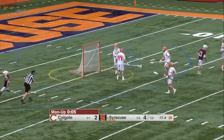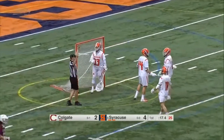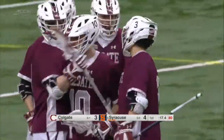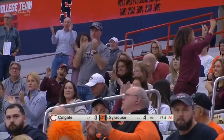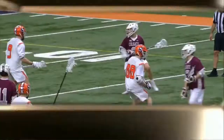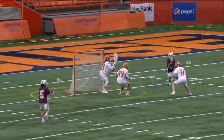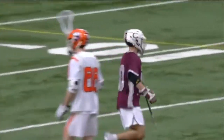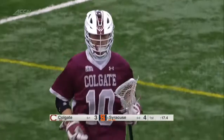Curling around the cage, bouncing it home — Cooper Bellinger, the senior, just got enough space to squeeze it past Drake Porter, and we've got a one-goal game at the Dome. Pass inside, comes around the corner, great overhand to the low elbow. What a shot — he snuck that in by inches.